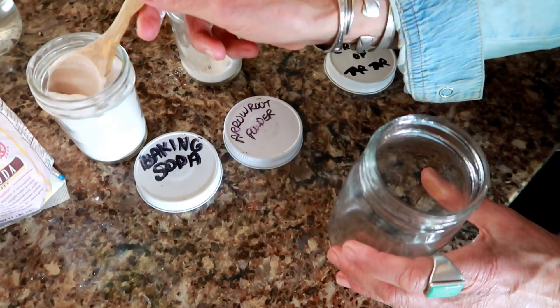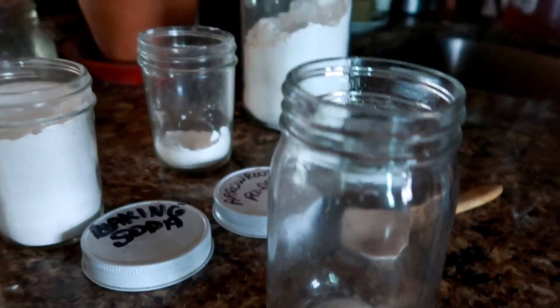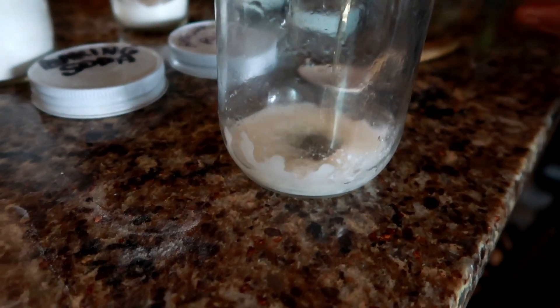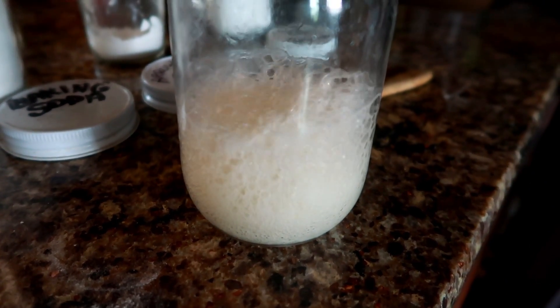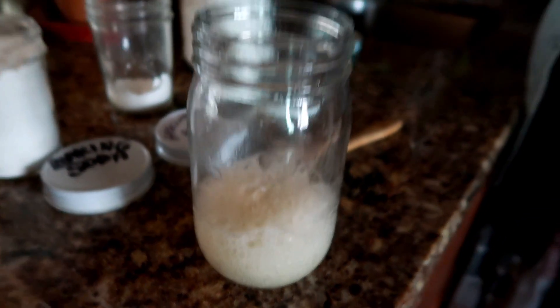To test your baking soda, put a teaspoon or even less in a dish, then add any kind of vinegar — white vinegar, apple cider vinegar, any will do — just put a little squirt on it. This is also a great science experiment for the kids! I also love using baking soda and vinegar to clean; it's the best for your bathtub and sink, and it makes a good volcano too.